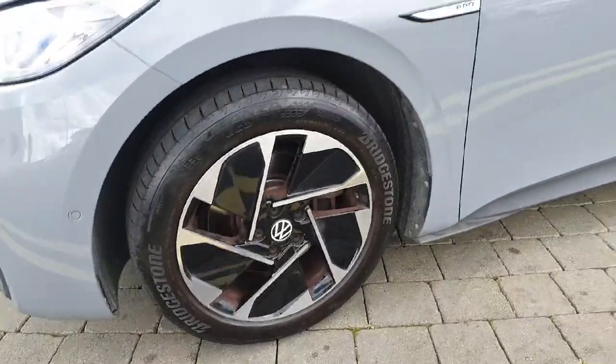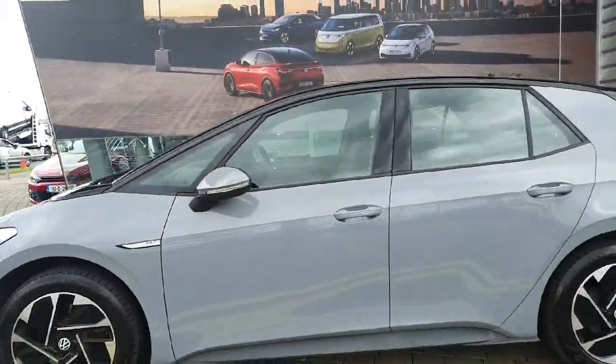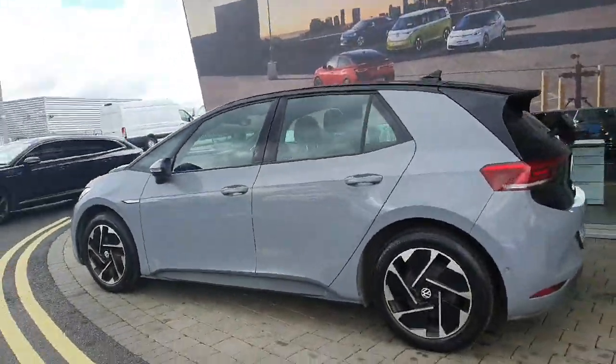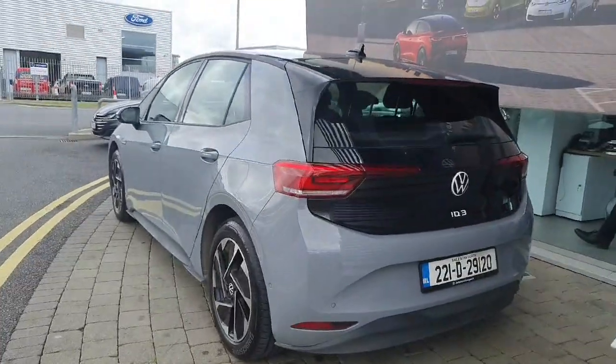This car comes with 18-inch alloys, automatic folding mirrors with blind spot monitoring, front and rear parking sensors, a high definition reverse camera, heated seats and steering wheel, ambient lighting, as well as wireless phone charging amongst other features.